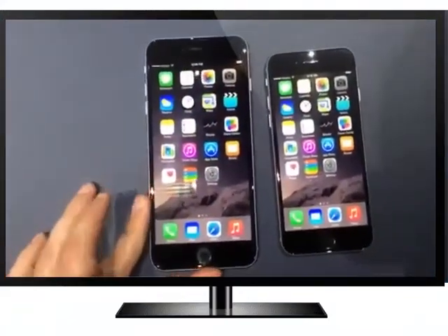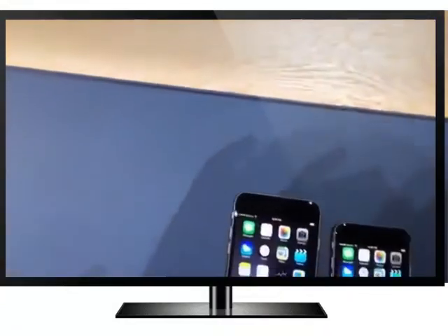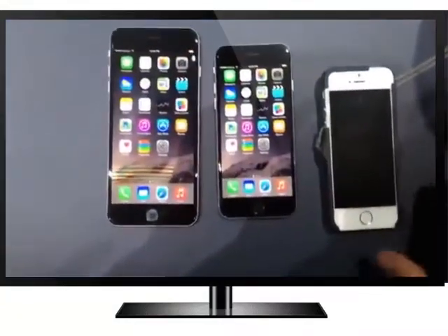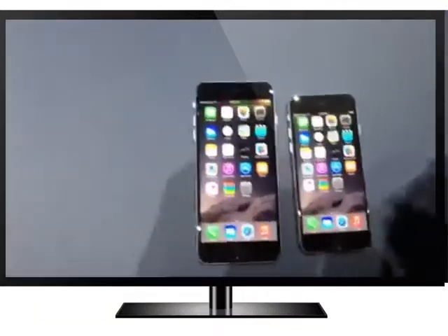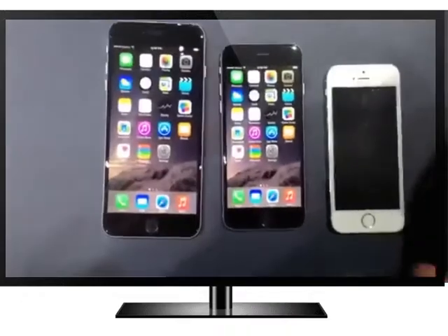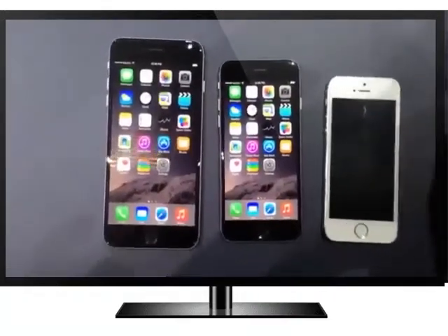Can I borrow this real quick? And then you can see it compared to a 5S. The iPhone 6 is really similar in size — it's not too much bigger than you would expect.